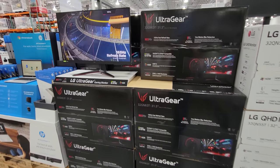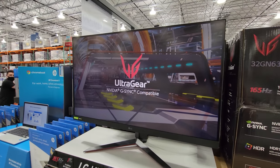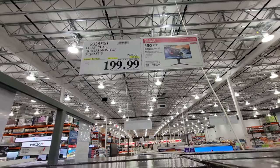LG also has this 32-inch class QHD IPS monitor on sale — $199. So this one is $50 off.